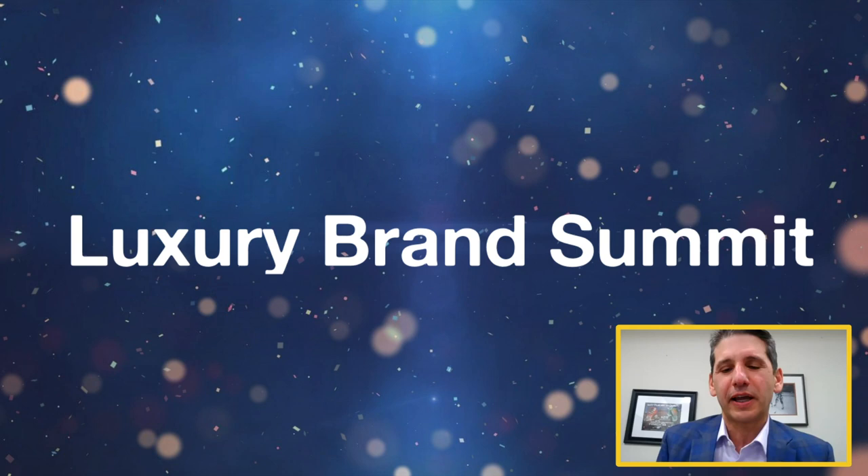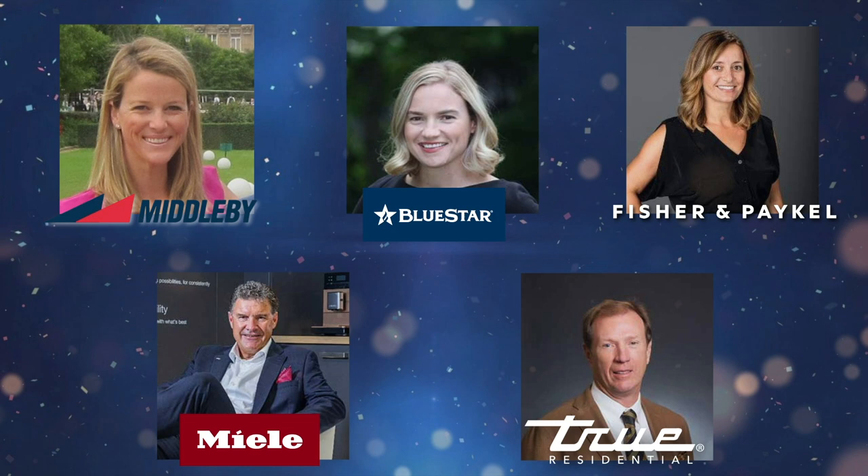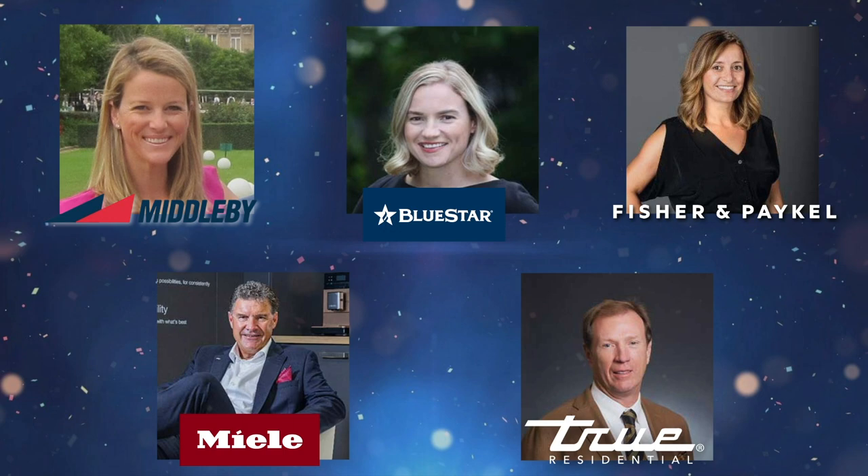Welcome to the first ever Luxury Kitchen Summit. I'm so excited to have five people that will help you determine what you're going to buy in the next week or next 10 years. Let me give you some brief introductions and we'll get right into it.